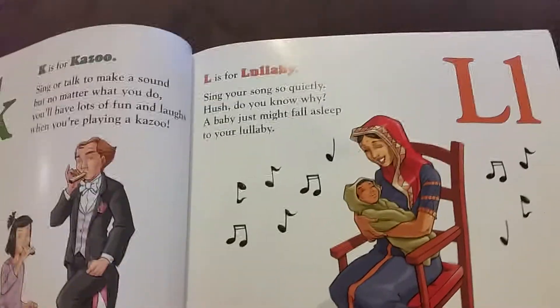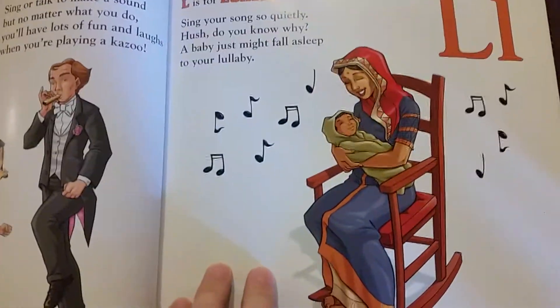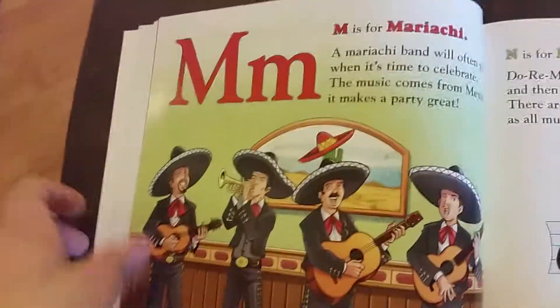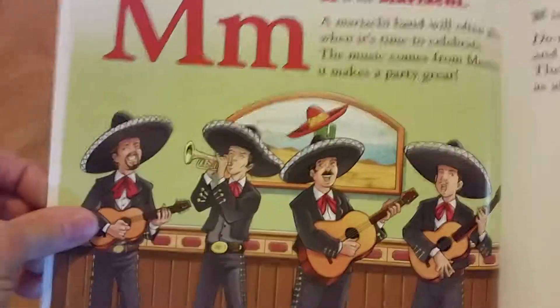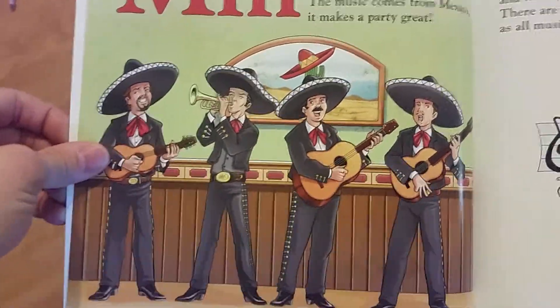L is for lullaby. Sing your song so quietly. Hush, do you know why? A baby just might fall asleep to your lullaby. M is for mariachi. A mariachi band will often play when it's time to celebrate. The music comes from Mexico. It makes a party great.